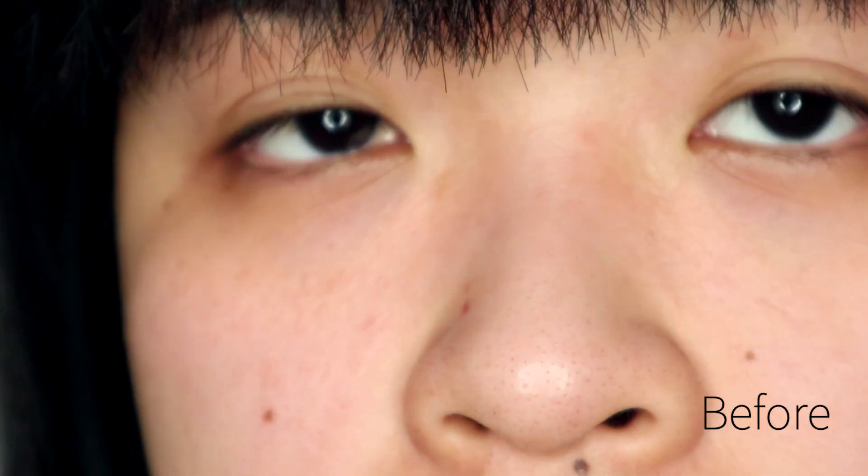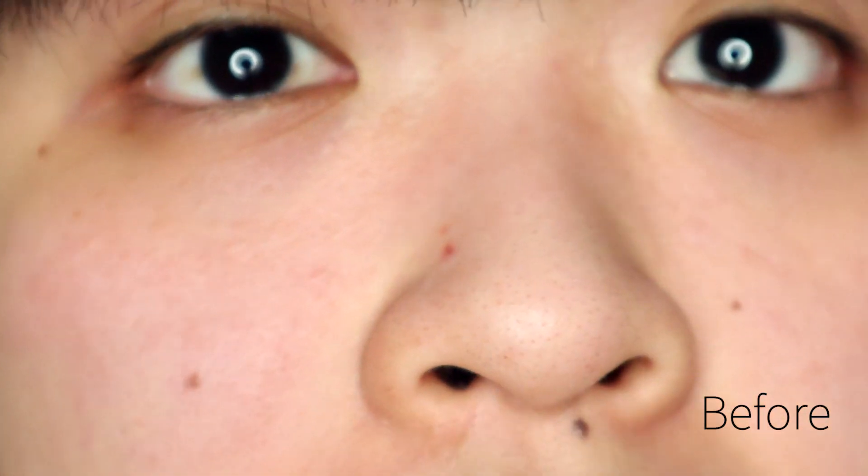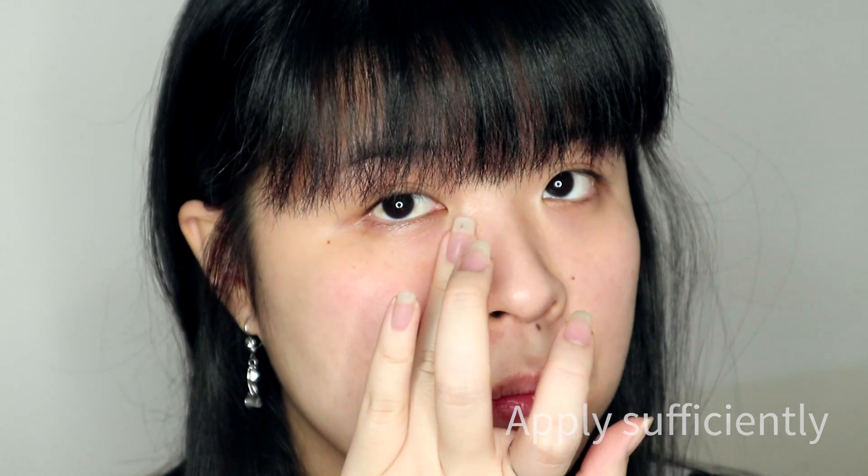This is my pore condition — as you can see, I have enlarged pores over here and near the area around my nose. We're zooming in right now, and I'm applying the Fairy Cover on the right side of my face. There's no primer on the left side so you can compare the results.